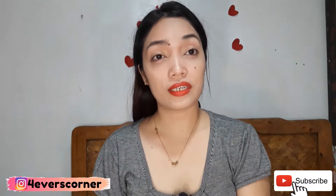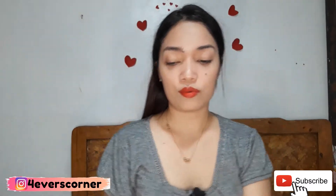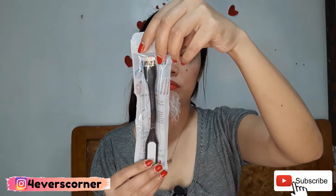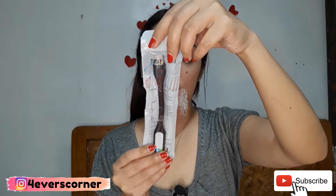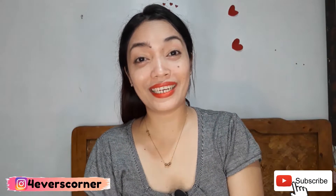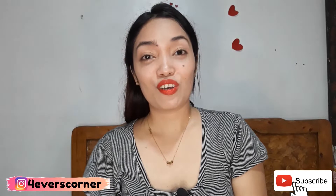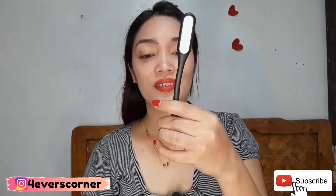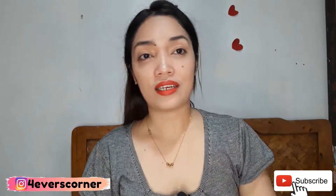First one — ta-da! An LED USB light! I actually wanted to buy one of these before. I wanted to buy it. Let's see if it lights up.